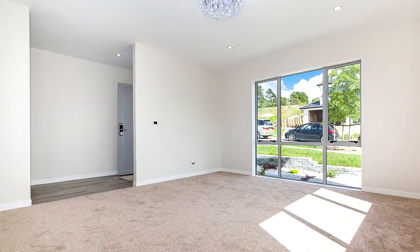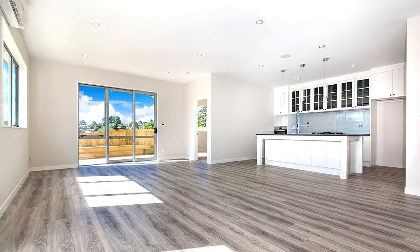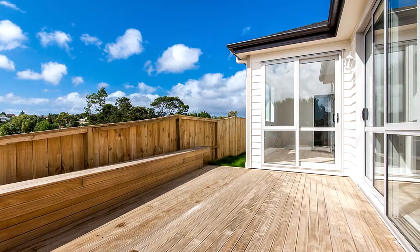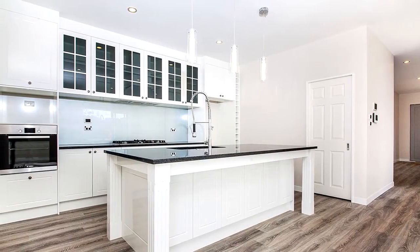Five spacious bedrooms, three living areas including a separate lounge. Large open-plan lounge, dining and living area flowing to a sunny private deck. Three bathrooms, four toilets, and a modern open-plan kitchen with high-quality appliances.